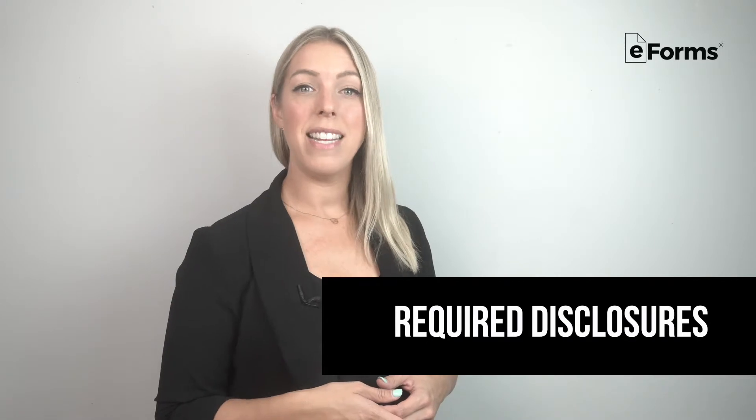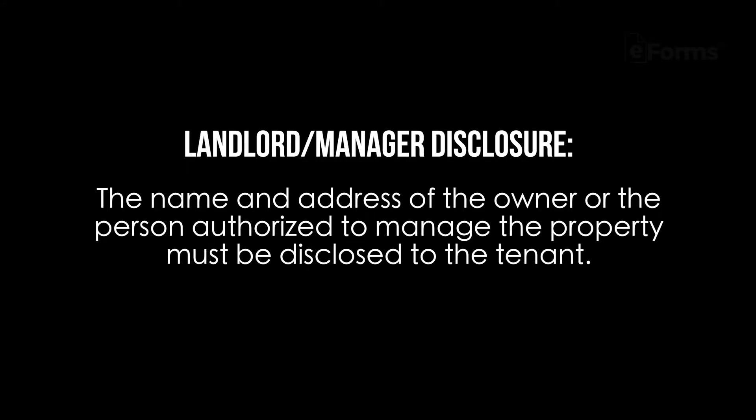In Tennessee, the following disclosures are required to be included as part of the lease. Landlord Manager Disclosure: the name and address of the owner or the person authorized to manage the property must be disclosed to the tenant.